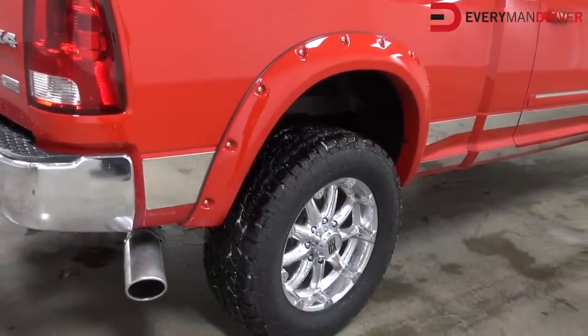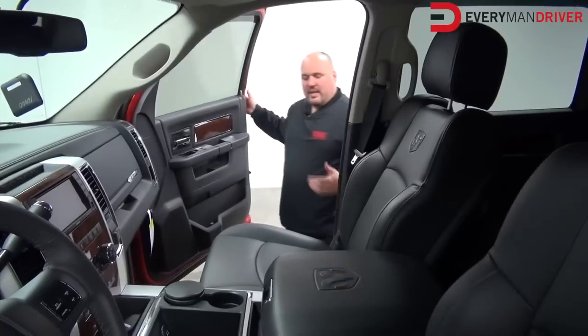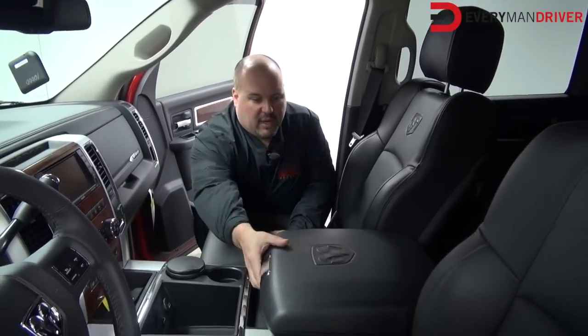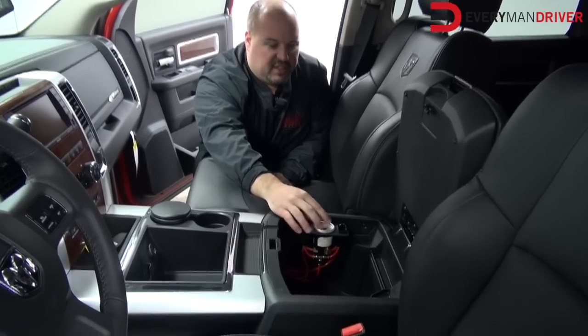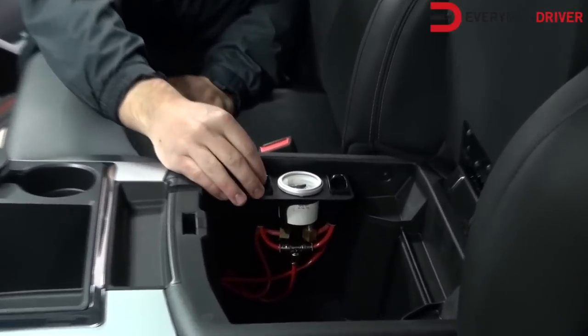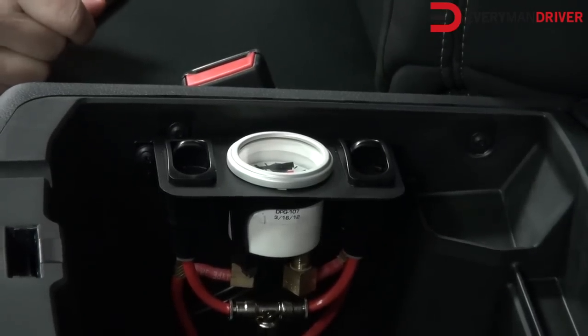We can adjust that from in the cab — I'll show you those controls. Inside the vehicle is where we house the RideRite airbag suspension system. From the driver's seat, you can just reach over here. You can see the dual needles — one's left, one's right. Just air it up as you need it and adjust that ride as you're going down the road.